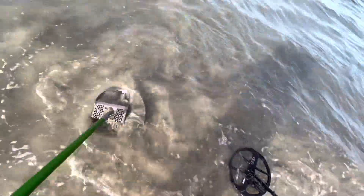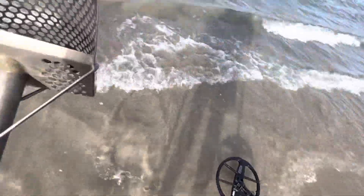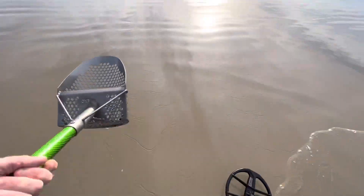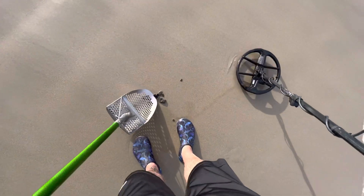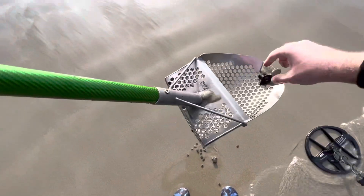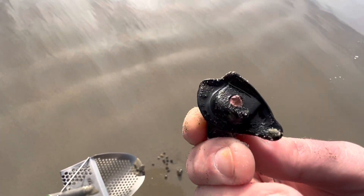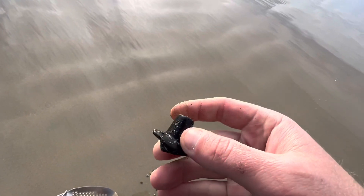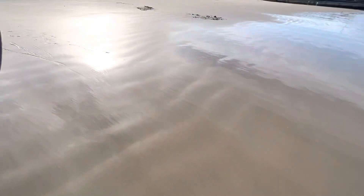There's a 44. Let's see if that's it... yeah, what is that? Some type of fitting with a little bit of copper inside of it. Alright, that's different - we'll take that. I don't think we've had a coin yet of any kind.